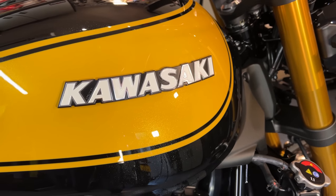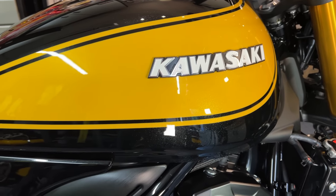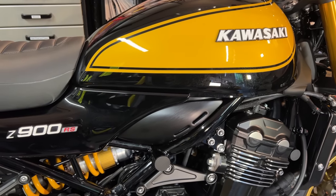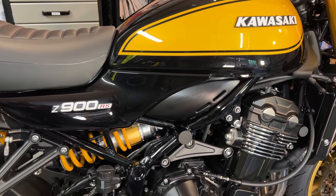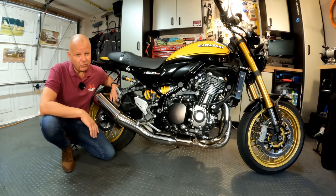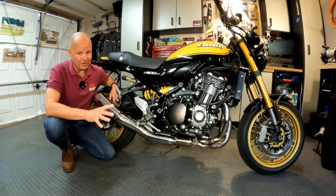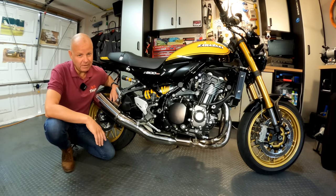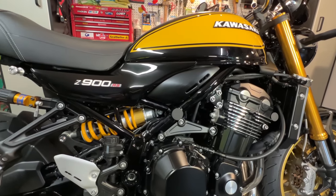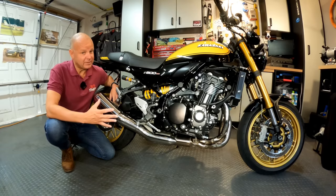I'm absolutely loving the look of this bike and cannot wait to get some miles on it. Over the next few weeks and months I'll be bringing you some comparisons between this and the Speed Twin — they're the two retro bikes I think are probably top of the market. Being an owner of both, I should be able to give you a really good response to which one's best. My initial thoughts are that they are just different, but we'll see how that shakes out.